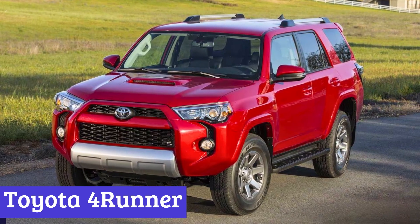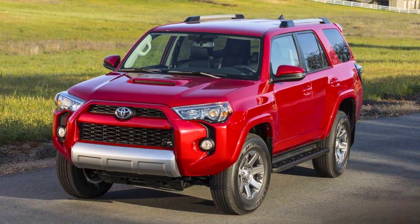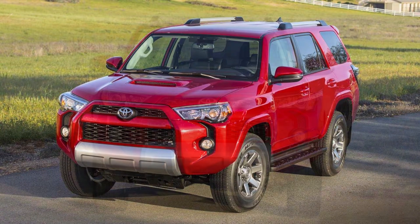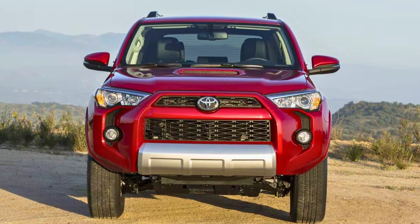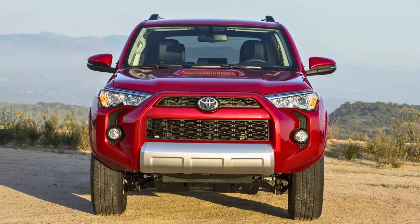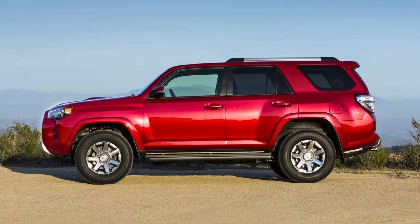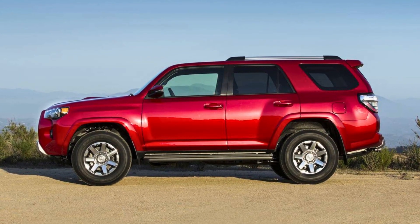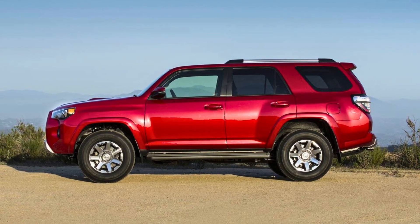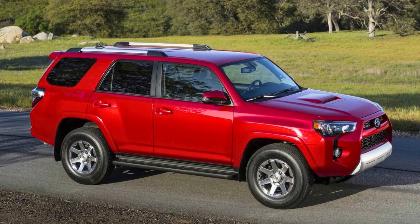Number 1: Toyota 4Runner. The Toyota 4Runner is a rugged and versatile SUV that has been a staple in Toyota's lineup for several decades. Known for its off-road prowess and durability, the 4Runner has garnered a dedicated fan base and a reputation for adventure and reliability. One of the standout features is its off-road capability — it is built on a body-on-frame platform, typically found in trucks and SUVs built for serious off-roading. Equipped with a robust four-wheel drive system, available crawl control, and multi-terrain select, the 4Runner can tackle challenging off-road trails with ease.